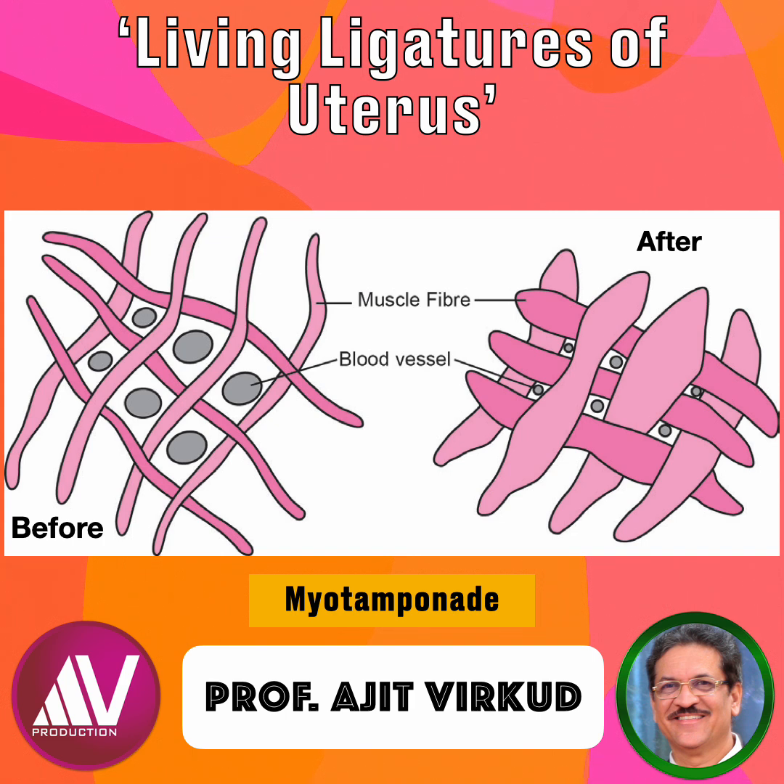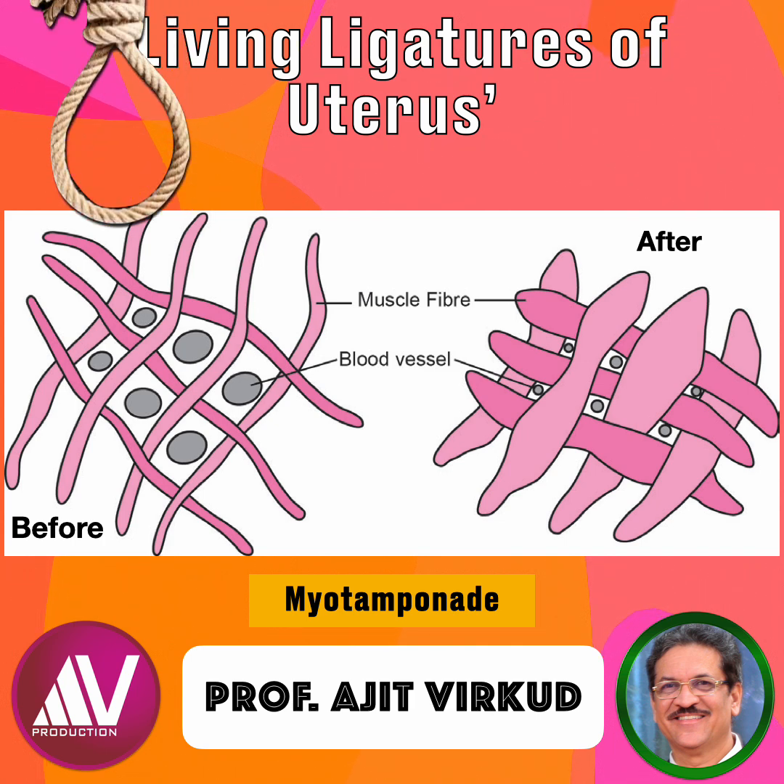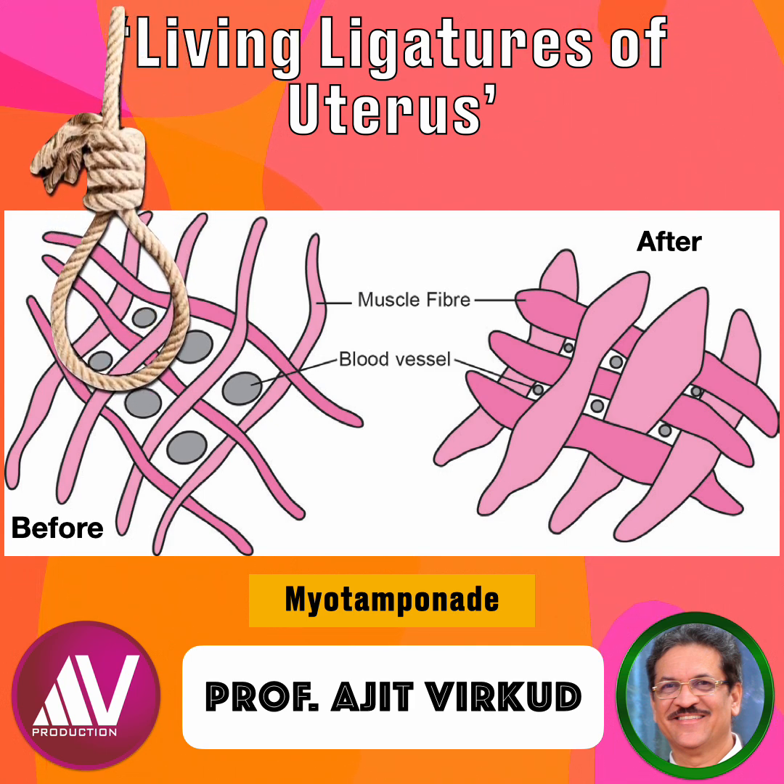Consequently, the interlacing muscle bundles, circular and longitudinal architecture, and the ability of the myometrial cells to contract in a coordinated manner around vessels are crucial structural features that enable the myometrium to function as living ligatures, ensuring efficient hemostasis following delivery.